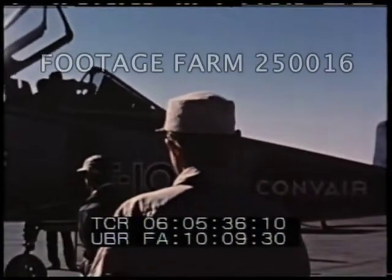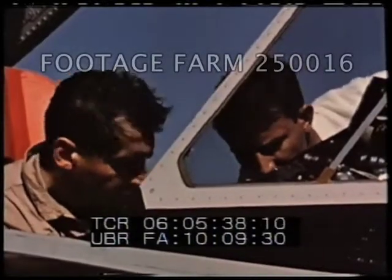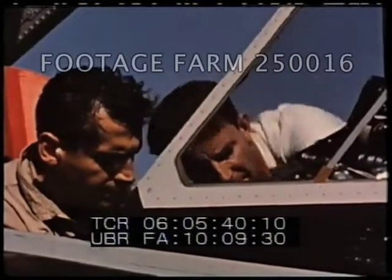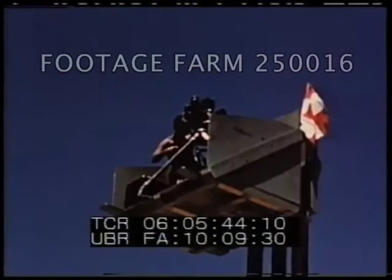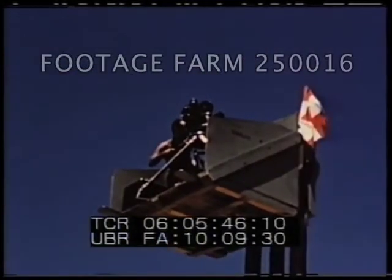Dick Johnson, Convair's chief engineering test pilot for the F-102s, is giving a cockpit check to Captain Butterfield. Johnson has been associated with the F-102 flight test program since its inception.